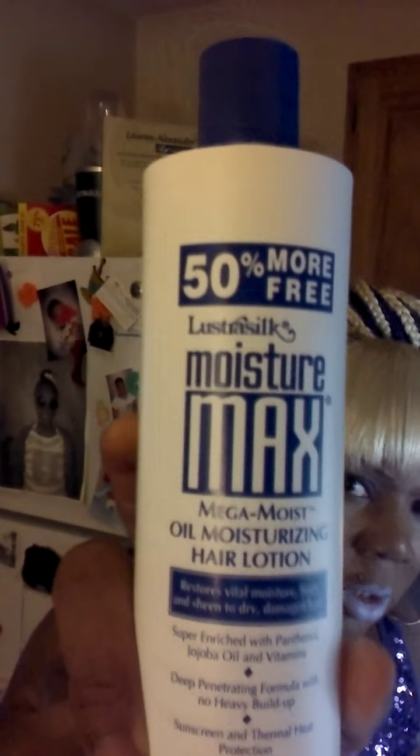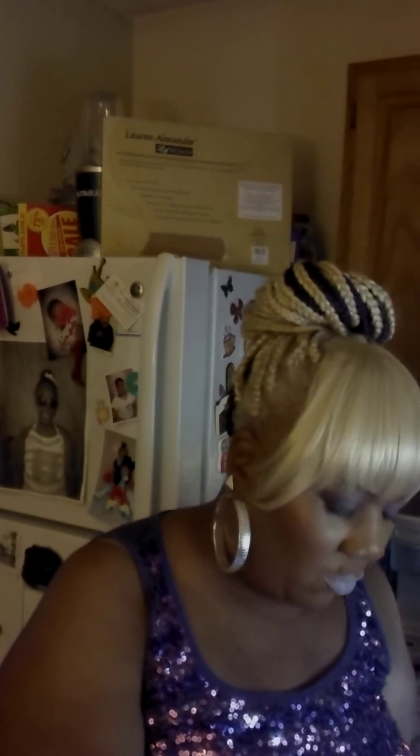The next few things are from the dollar-only store. This is by Lustre Silk and it's Moisture Max. I got this for one dollar. My natural hair is in its natural state — I haven't bleached my hair in probably every bit of two years. I color it with black and gray. I always keep my hair moist, that is a must, so I'm glad to add this to my staple, especially for a dollar.